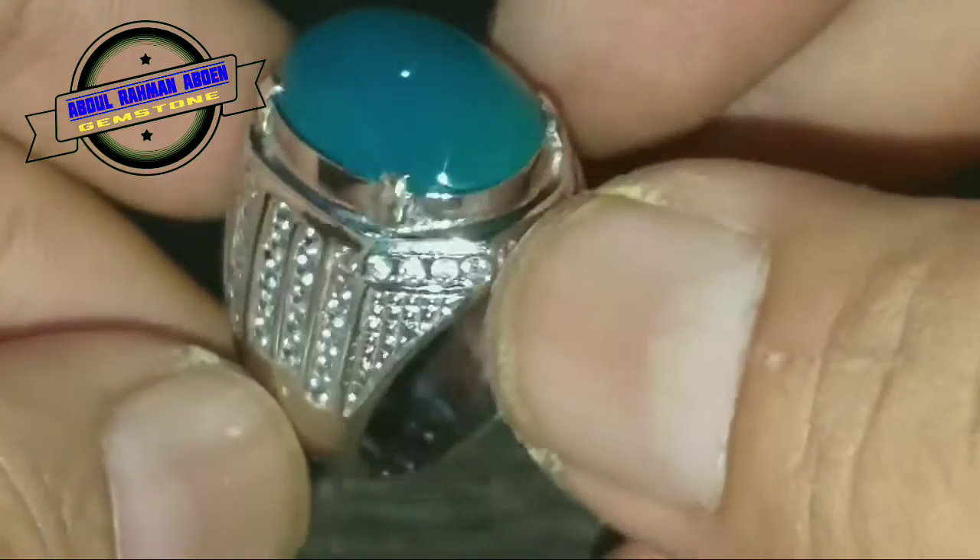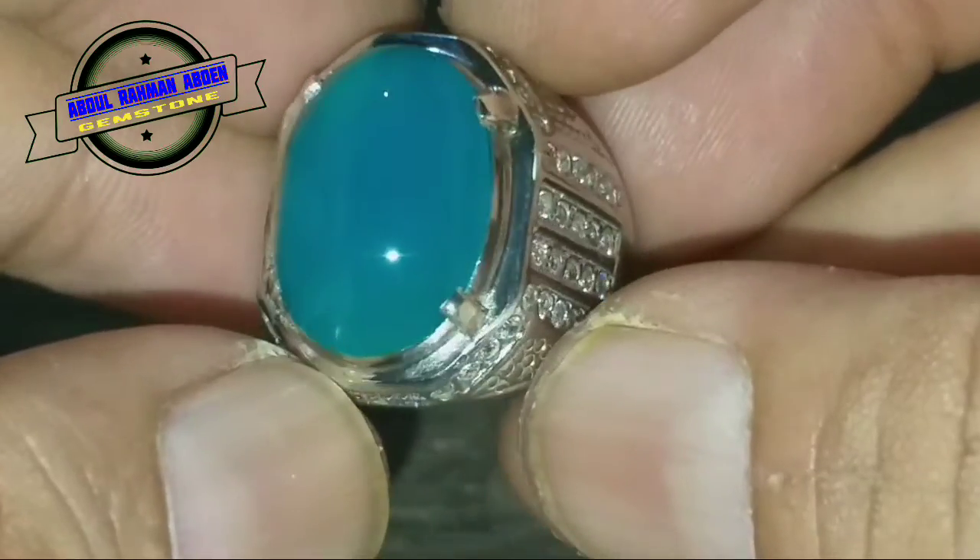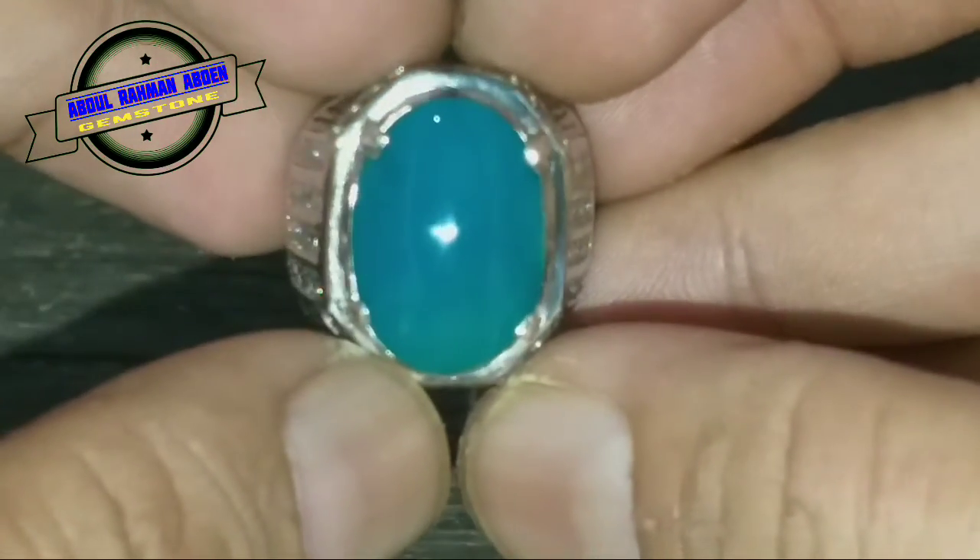Disini saya akan utarakan jenis batu ini, yaitu Bacan Doko Majiko, yang mana Giwang-nya sudah bermain.